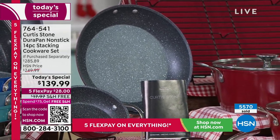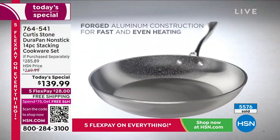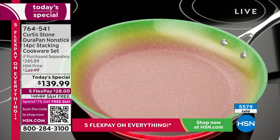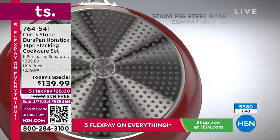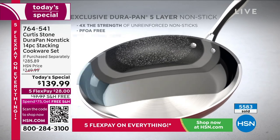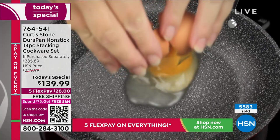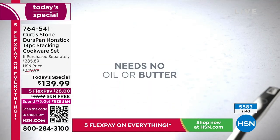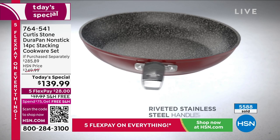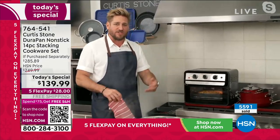Absolutely. Not only is the bakeware and cookware the most incredible nonstick on the market, I'm showing you the animation to teach you how we build this cookware. It's forged aluminum — that's important because we want to give you heat even and fast. You don't want any hot spots in the pan, and you want it to get hot quickly. We put a stainless steel disc on the bottom of every pan so it works on induction, on gas, on electric, on everything. Five layers of the DuraPan is what makes it so strong. You don't need to cook in any oil or butter, which really does change your lifestyle.